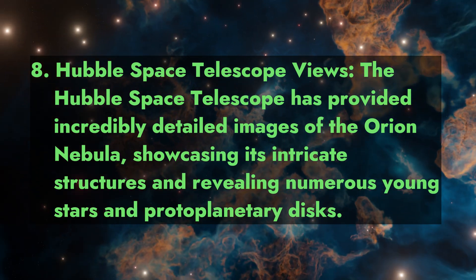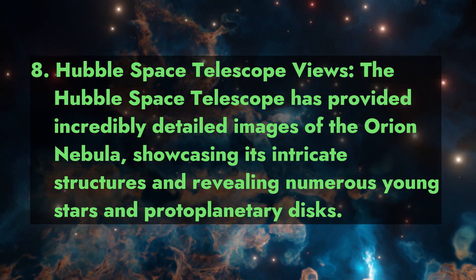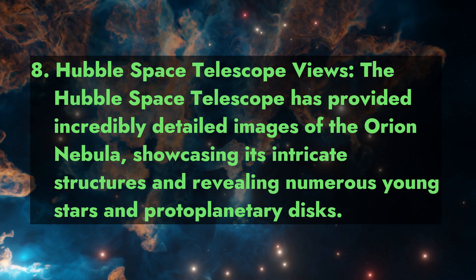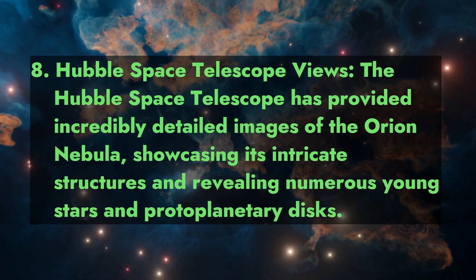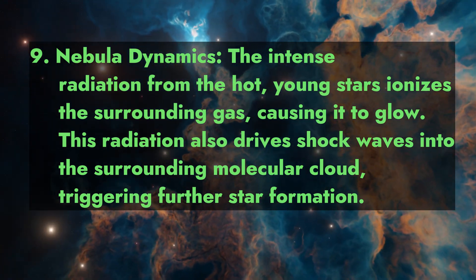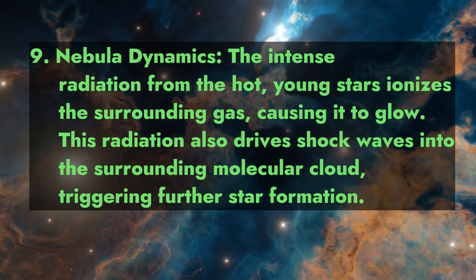Fact 8: Hubble Space Telescope views. The Hubble Space Telescope has provided incredibly detailed images of the Orion Nebula, showcasing its intricate structures and revealing numerous young stars and protoplanetary disks.